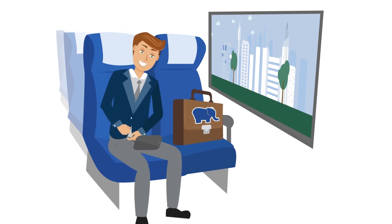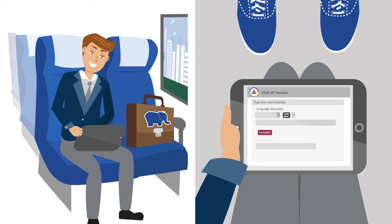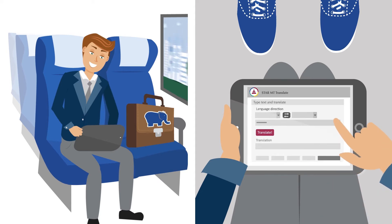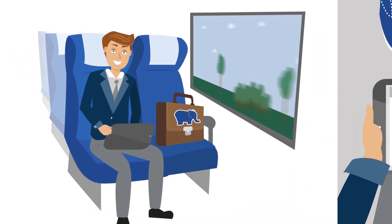The web application StarMT Translate can be used in your company's intranet network. Working in real-time, it provides a rough translation in your company's standard wording, which is often enough to understand the gist of what's being said.